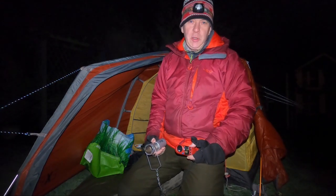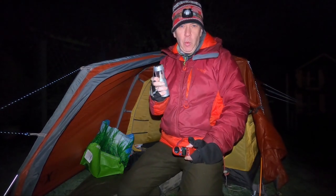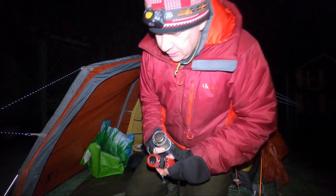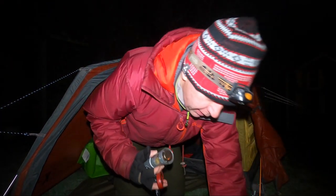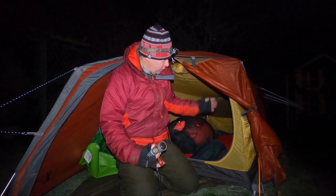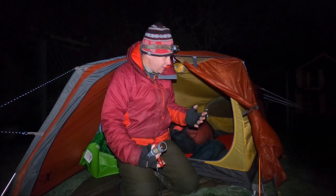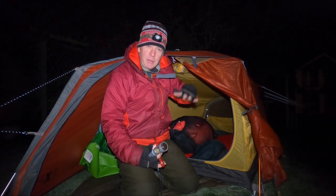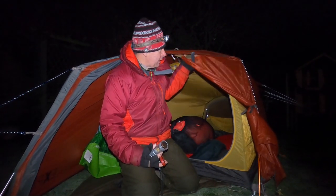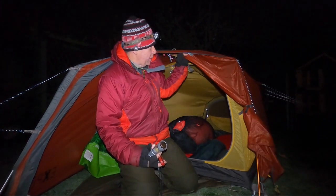Good evening, I'm back out again for Part 2 of the UCO candle lantern — can it warm a tent? Tonight I'm using the Exped Mars 2, a large two-man tent. I've chosen this because I can completely zip the door shut at each end, with the mesh fully closed and the outer tent closed as well.